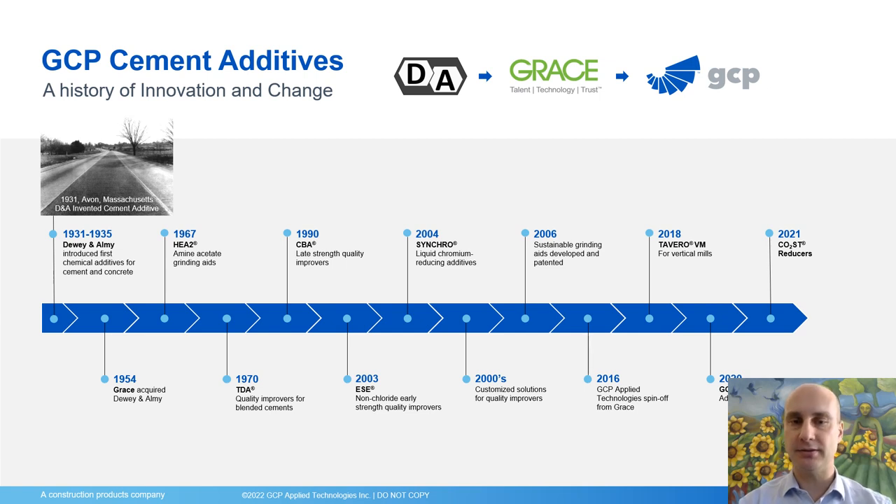In the 1990s, GRACE introduced a technology named CBA that was allowing an increase of strengths at all ages, including late-age strengths, and eventually allowing cement producers to replace clinker with limestone. This technology was followed in the 2000s by the ESC family for early strength enhancement, also allowing cement producers to reduce the clinker content and replace it with other supplementary cementitious materials such as slag, fly ash, and natural pozzolans.